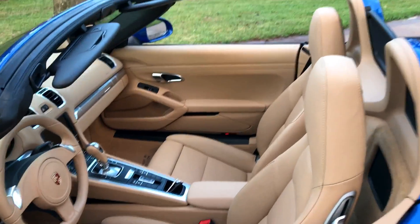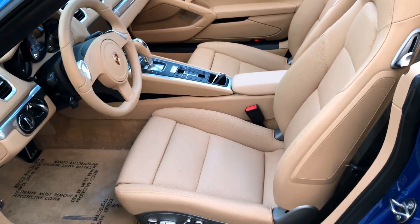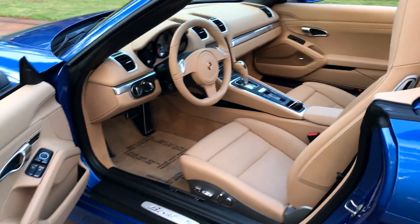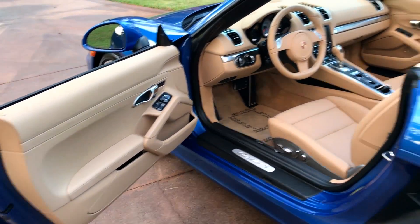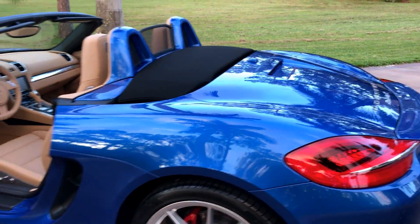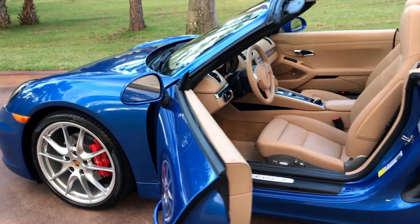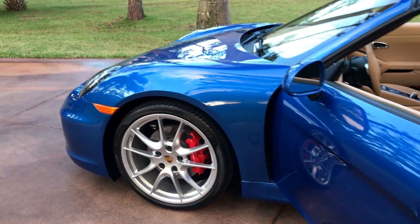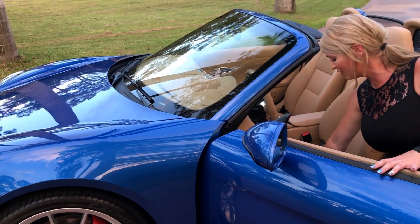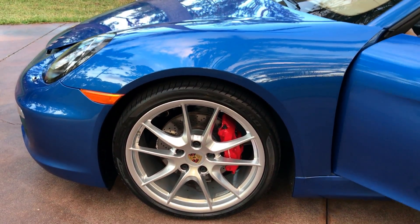Absolutely phenomenal. You really cannot get much better than this. It looks like it came off the showroom floor. I really don't know where there were 3,000 miles driven in it. The exterior is finished in a beautiful sapphire blue metallic, and the interior has an amazing Luxor tan full leather interior. We did have over an $81,000 window sticker.